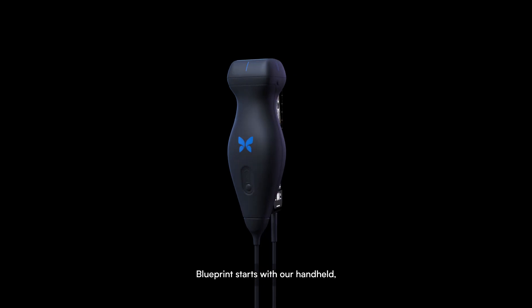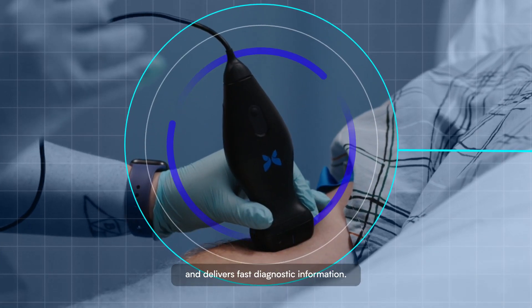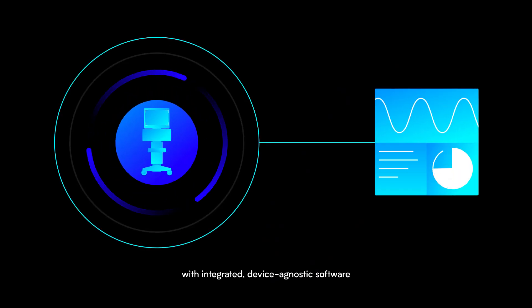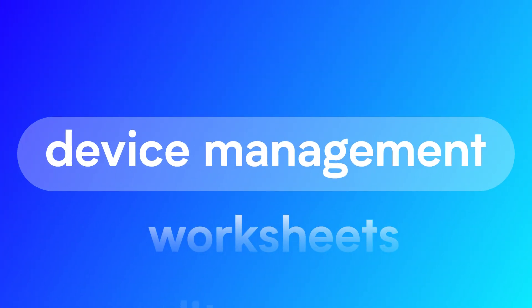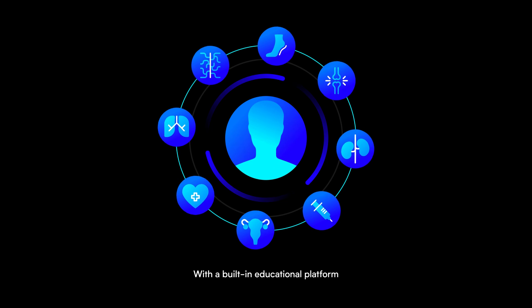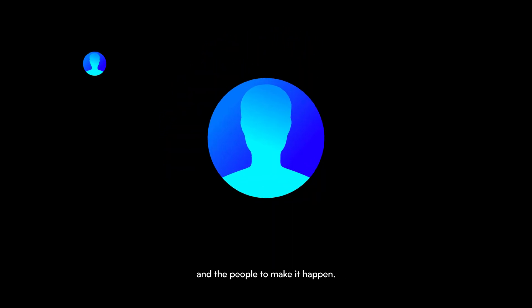Blueprint starts with our handheld whole-body ultrasound probe that enables procedural guidance and delivers fast diagnostic information, with integrated device-agnostic software designed for your workflow and a built-in educational platform to help your clinicians build confidence and the people to make it happen.